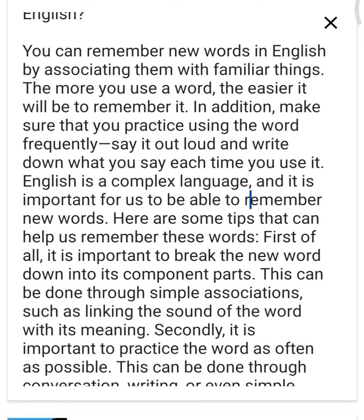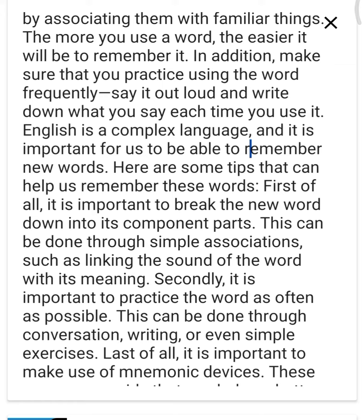English is a complex language and it is important for us to be able to remember new words. Here are some tips that can help us remember these words. First of all, it is important to break the new word down into its component parts. This can be done through simple associations, such as linking the sound of the word with its meaning.